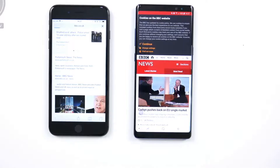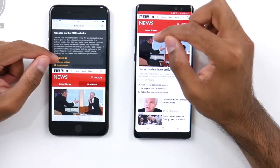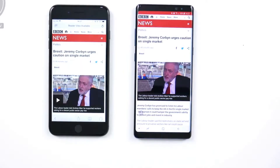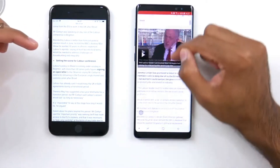There seems to be a bit of a hiccup on the iPhone 8 Plus. Going on to the first article, it actually finishes first on the iPhone 8 Plus — you can see the video kind of had that blink once it finished loading.